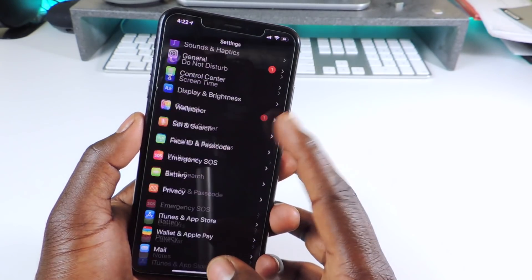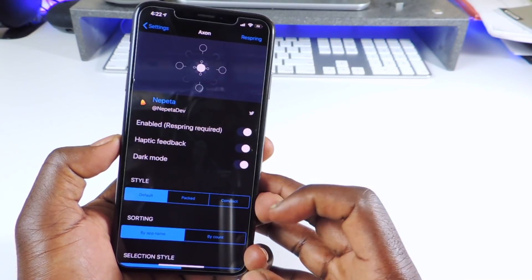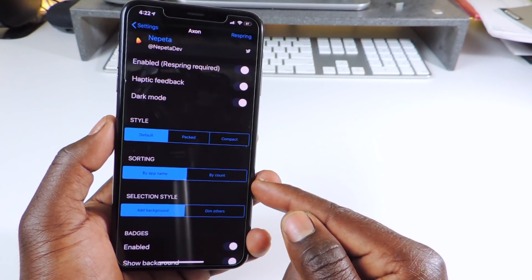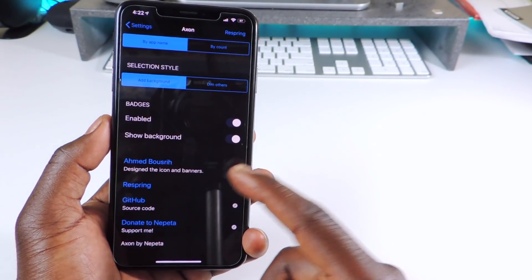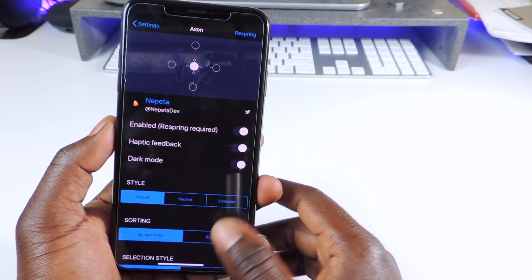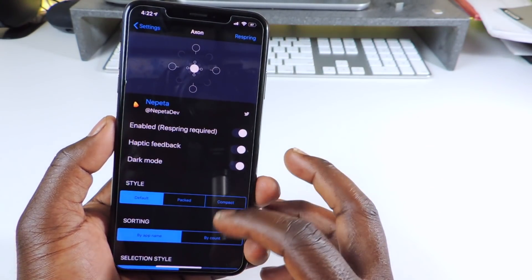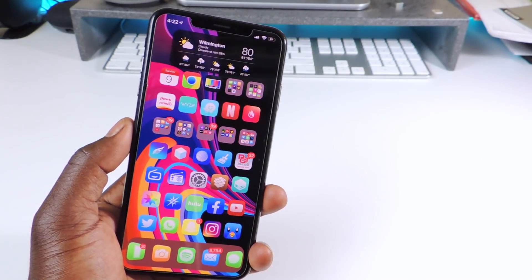If you go to settings you can enable it, turn on haptic feedback, and do dark mode. You can change the style — right now it's on default — and sort by app or by count, so if you have a lot of notifications that one would be first. Down here you can add background effects like dim and all that. Hit respring and you'll have notifications set up however you like. That one is called Axon.